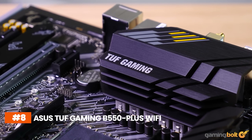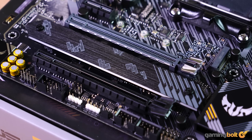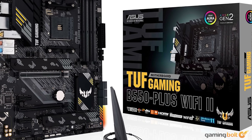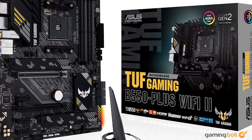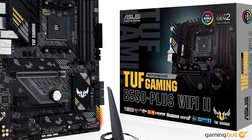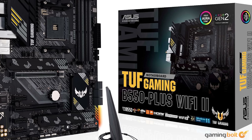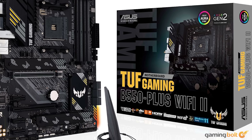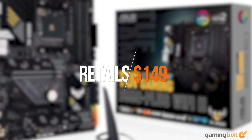The ASUS TUF Gaming B550 Plus Wi-Fi is going to house all of our components. Much like the power supply, it's also important to invest in a motherboard from a reputable brand that ensures compatibility with all of our parts. It supports the AM4 slot and the Ryzen 5000 series right out of the box, features a PCIe 4.0 slot for storage, and has three memory channels, ensuring future-proofing in case you want to add another stick in the future. The ASUS TUF is available on Amazon for $149.